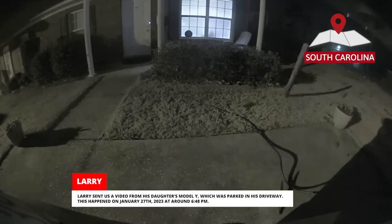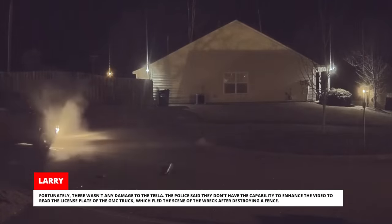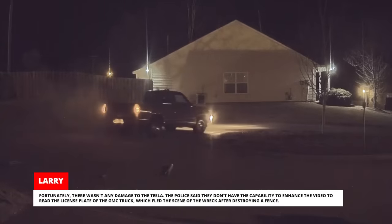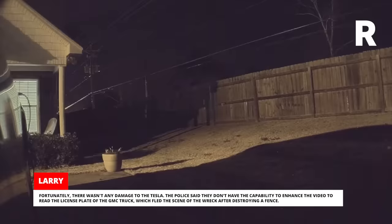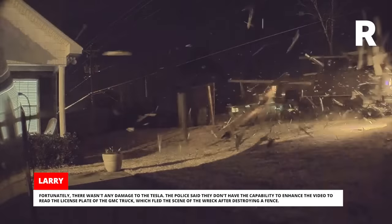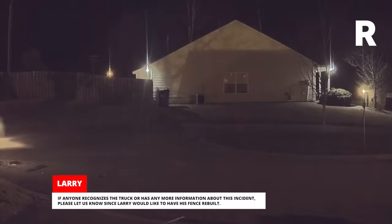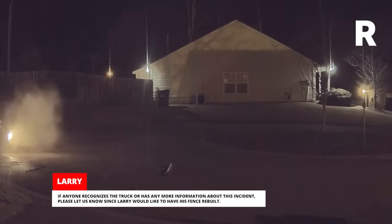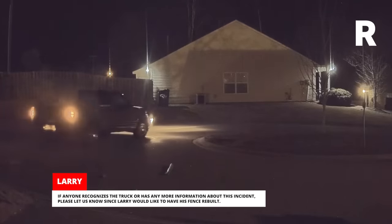Larry sent us a video from his daughter's Model Y, which was parked in his driveway. This happened on January 27, 2023, at around 6:48 PM. Fortunately, there wasn't any damage to the Tesla. The police said they don't have the capability to enhance the video to read the license plate of the GMC truck, which fled the scene of the wreck after destroying a fence. If anyone recognizes the truck or has any more information about this incident, please let us know, since Larry would love to have his fence rebuilt.